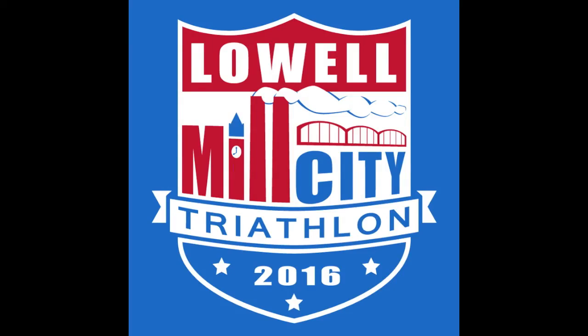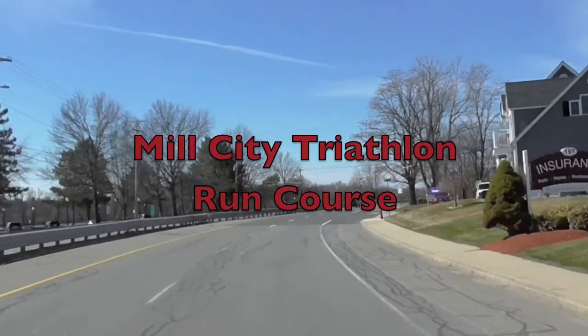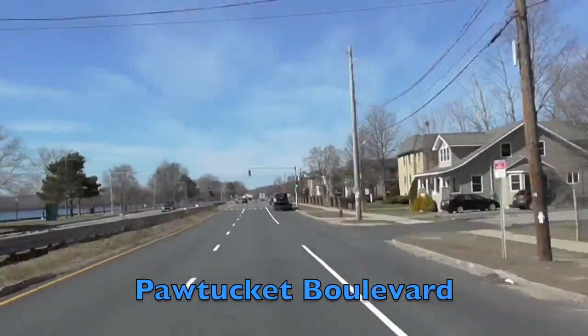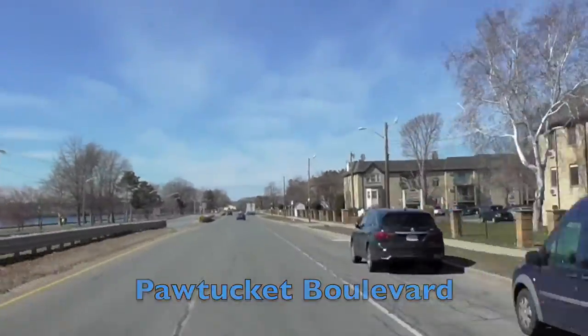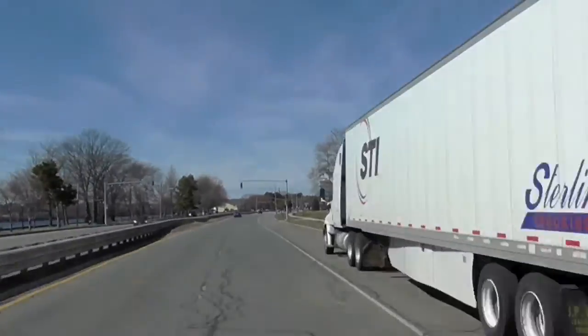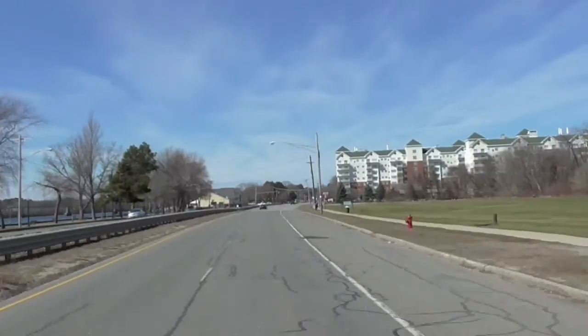Welcome to ViewTheRace.com. This is the 2016 Mill City Triathlon Run Course from Lowell, Massachusetts. Nice flat start to this run course as you run north on Pawtucket Boulevard as you leave the transition area. Perfectly flat through this section.